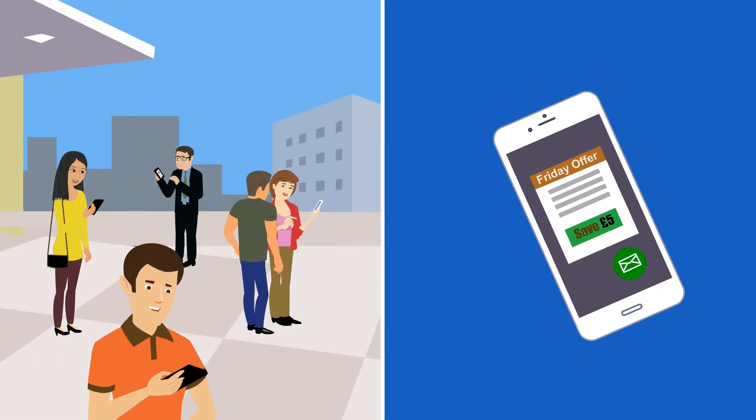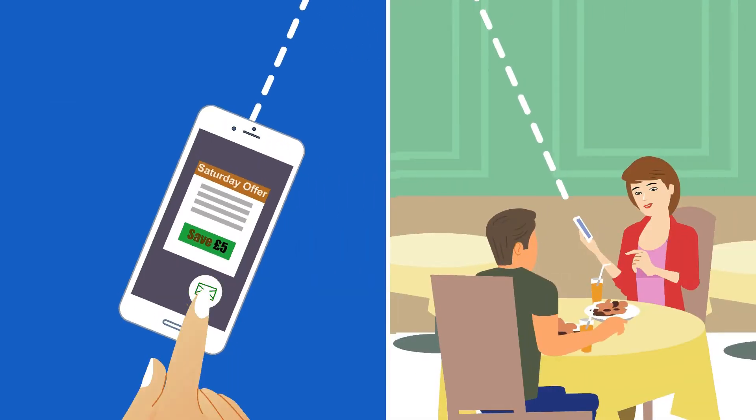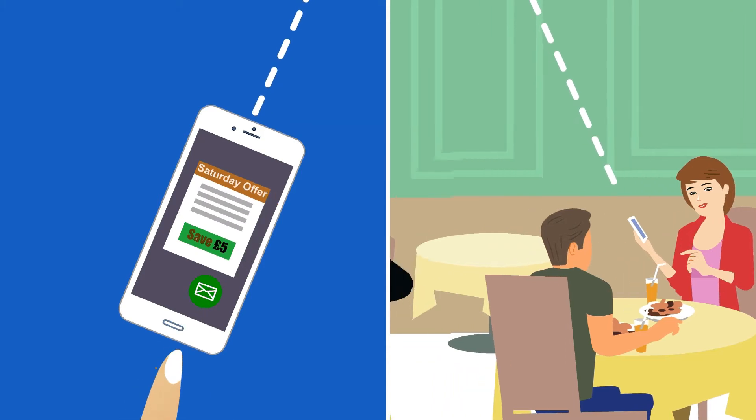On average you would save five pounds per order, which you can pass on to your customers via push notification offers and discount codes. Customers not only wait for the offers every week but also benefit from the discounts and loyalty programs.